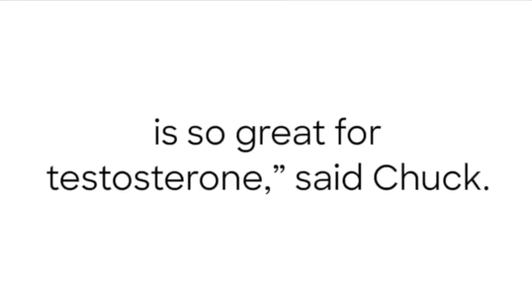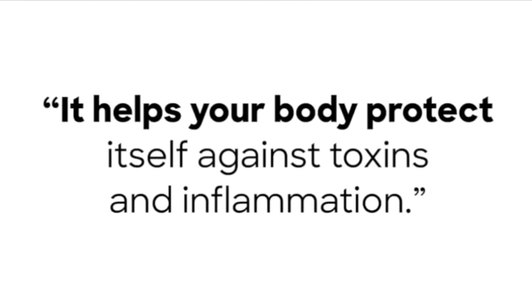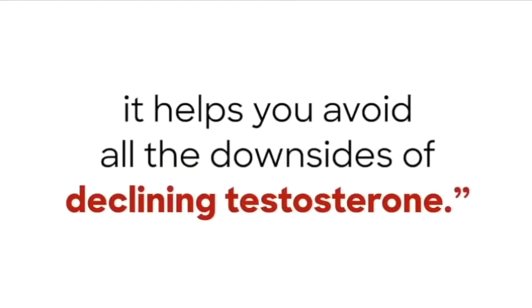That's why Boswellia root is so great for testosterone, said Chuck. It helps your body protect itself against toxins and inflammation. And when that happens, it helps you avoid all the downsides of declining testosterone.